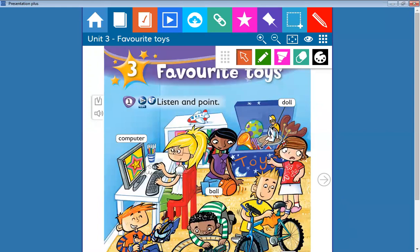Doll. Repeat with me: doll. Can you tell me what is this?